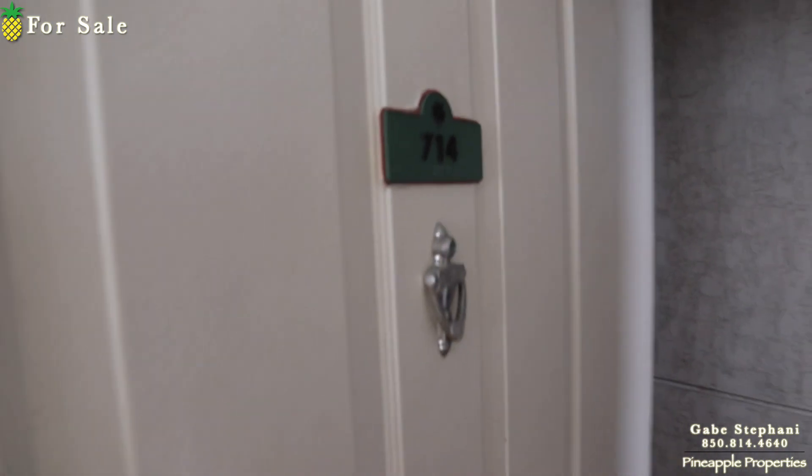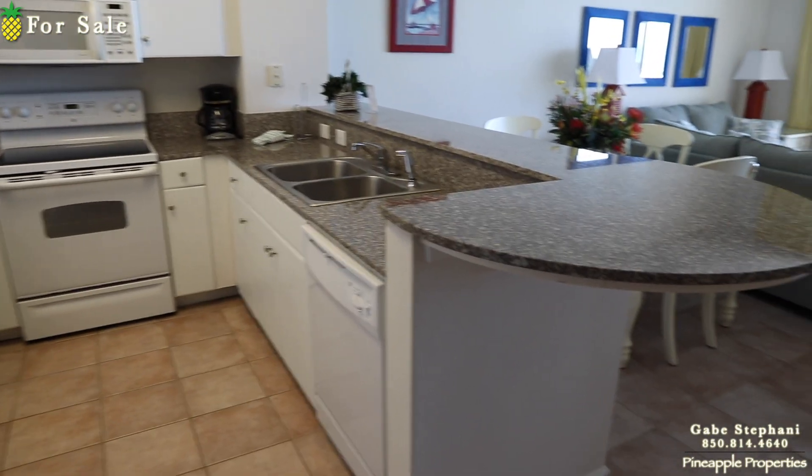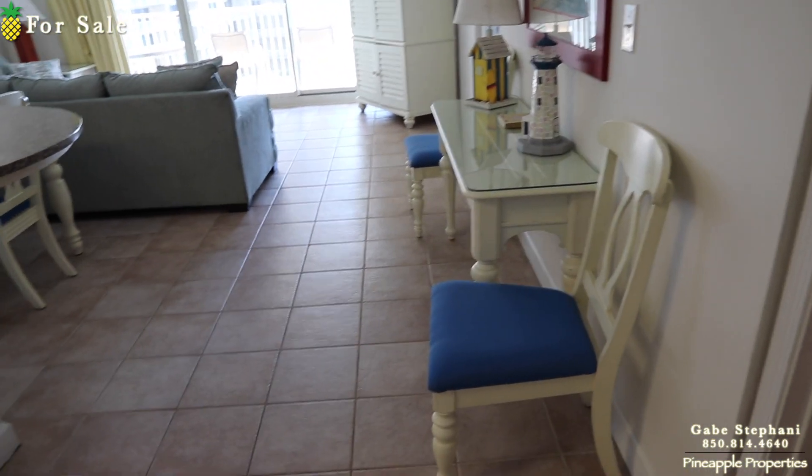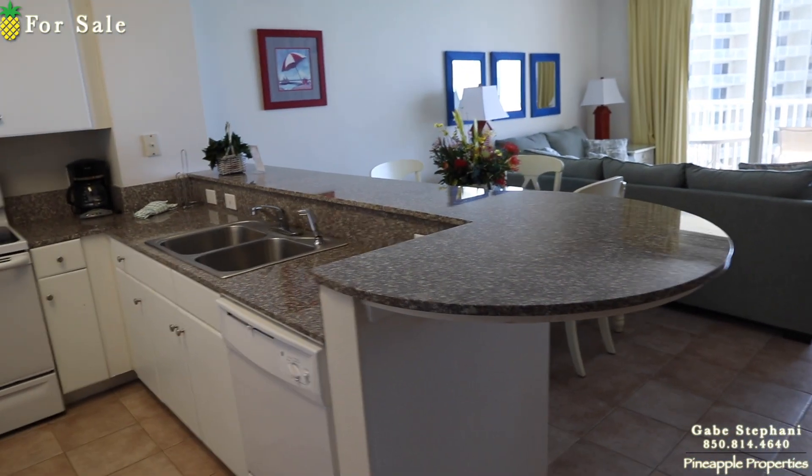Alright, I'm here at Shores of Panama 714 and I'm on my little knee scooter, so I apologize that this won't be quite as clear as when I typically do my videos. You can see that this one's all tiled all throughout. The master bedroom does have carpet but I love that the living room and everything is tiled.